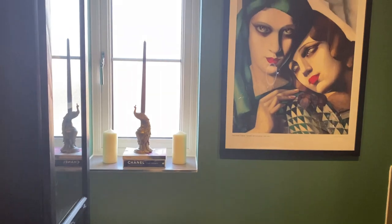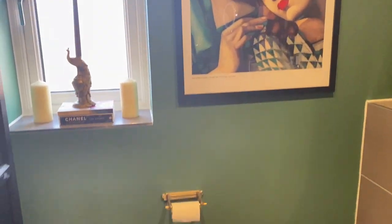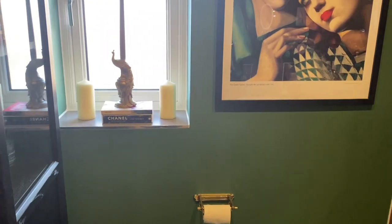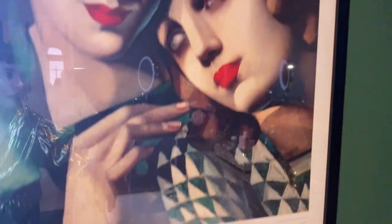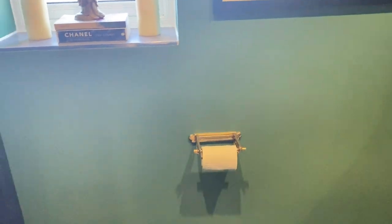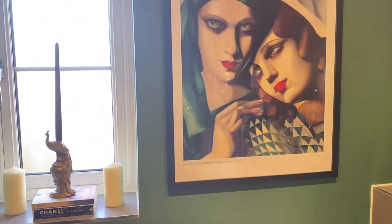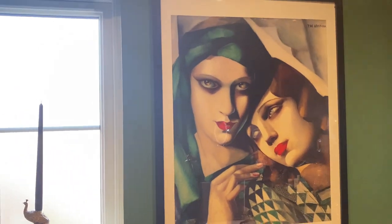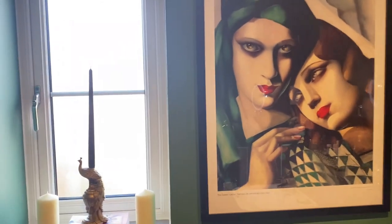Over here is the window area — this is where we did the main renovation. We painted all this area with this amazing matte green color, called Forest Green. Today is a little bright but you can see the color. This color was chosen because of a picture my brother gave me — it's also based on a painting by Tamara Lampika, the same painter as the other two pictures.